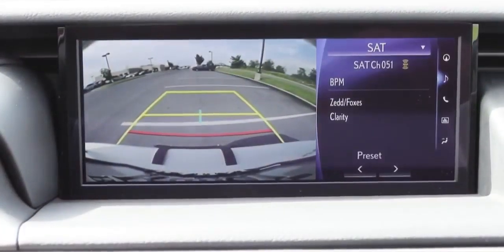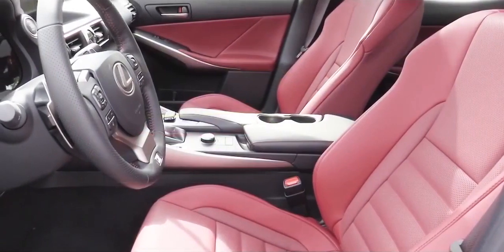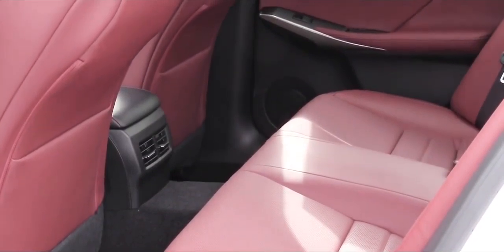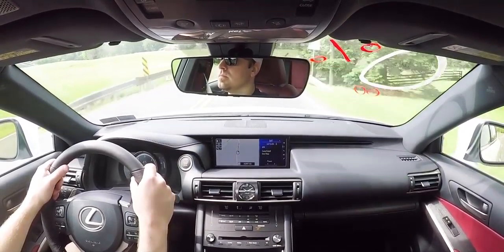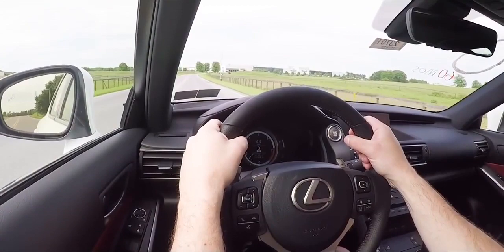When you put the IS 300 in reverse, a rear-view camera shows who or what is behind you. On the safety front: front, side, and side curtain airbags come standard, along with driver and passenger knee airbags — which usually don't come standard on other brands. LATCH anchors and tethers for child seats are also standard. Lexus Safety System+ is included, featuring a pre-collision system with pedestrian detection, dynamic radar cruise control, intelligent high beams, lane departure alert with steering assist, and a blind-spot monitor with rear cross-traffic alert.